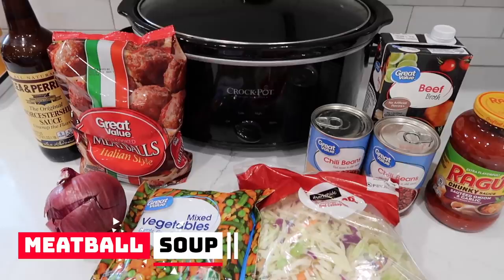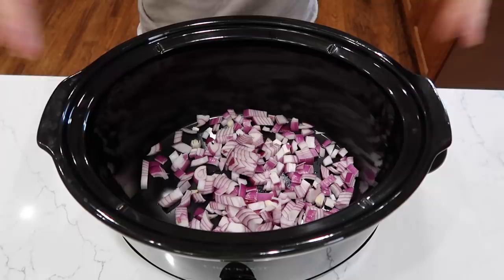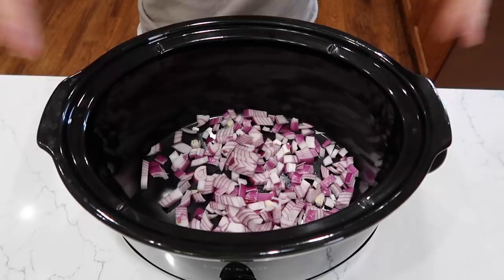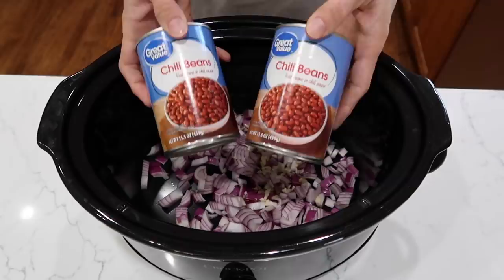For dinner tonight in my handy dandy slow cooker, we will make a meatball soup and this is truly a throw and go. The only prep you need to do is to chop one onion — any color is fine — and two to three cloves of garlic. If you don't want to chop those, get one of those squeezy tubes. Next up, two cans of chili beans. And because it has a pop top, I don't even have to get out the can opener. Highly convenient.